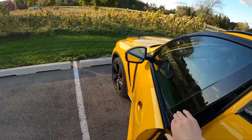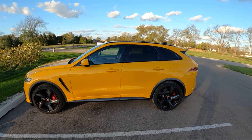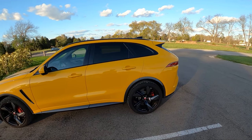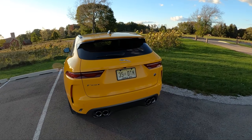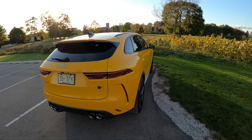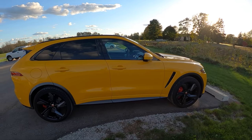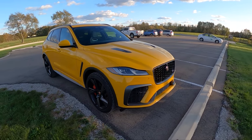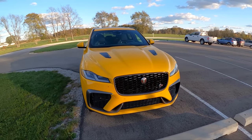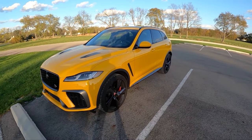This SVR starts at around $86,000 including destination. As specced, it's about $97,000 — we've got quite a few options on here. This yellow metallic paint on its own is a $4,500 option. I think it's pretty cool — it's very eye-catching and really accentuates the lines and all the design elements in this refreshed F-Pace.